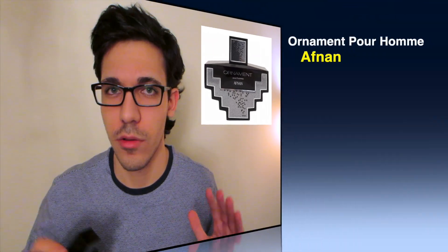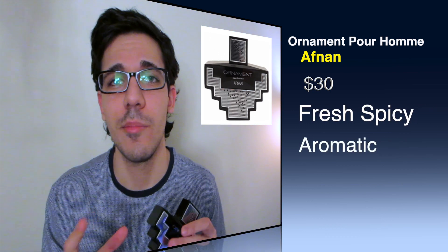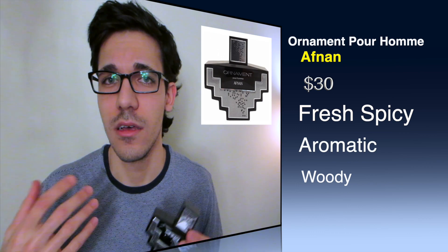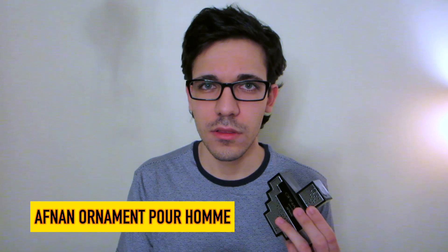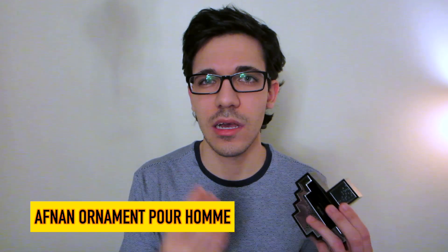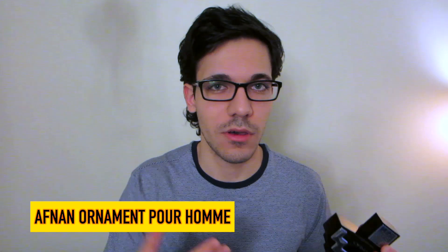Number three is Afnan Ornament. This fragrance can run you about $30 USD. It has a beautiful, nice and refreshing apple opening. But what's weird is when I look online, the accords people list are warm, spicy, woody — but those aren't the main accords I smell. I mainly smell florals and a huge amount of apple in the opening, and then as it dries down it becomes a bit more floral and a little more warm and spicy. That's where I see what people are talking about.